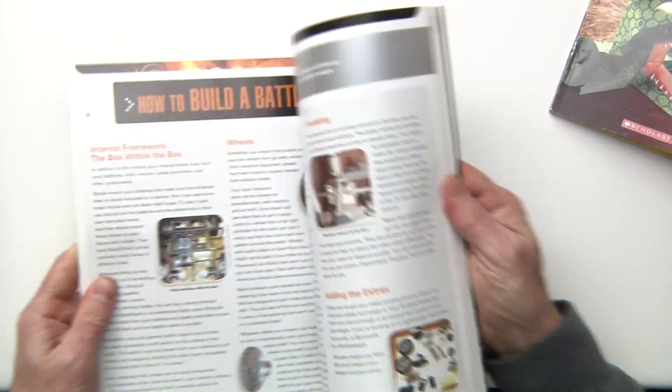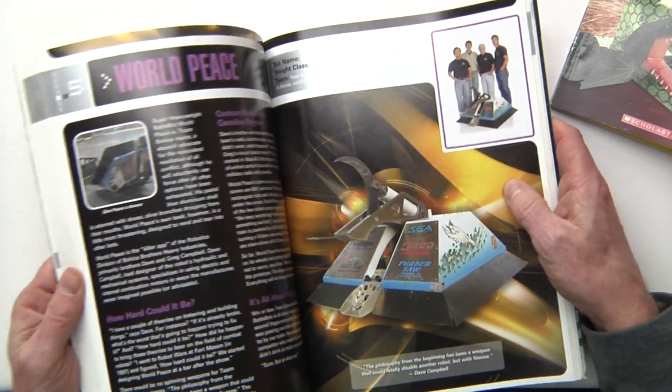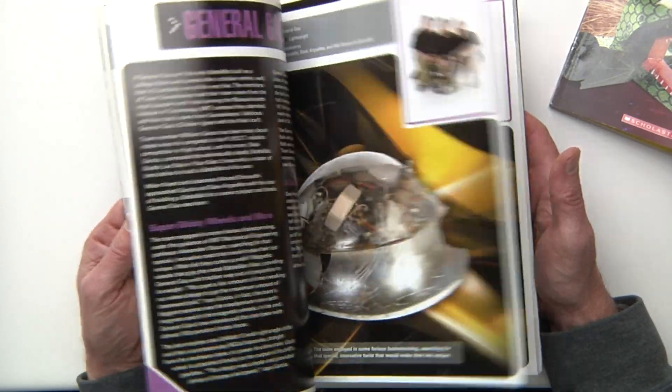A lot of description on how to build a BattleBot in here. There's only one of these guys in here — I think it's Son of Waiachi. But look at all these other cool bots that are out there. We've never even heard of some of them, but we're going to look into it.